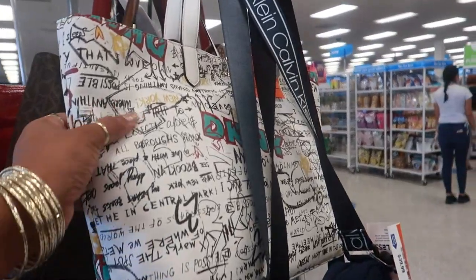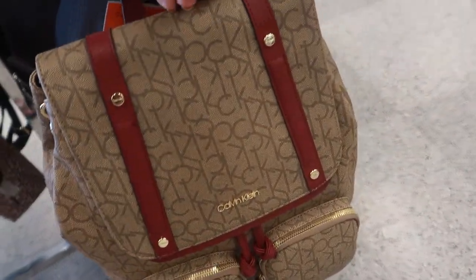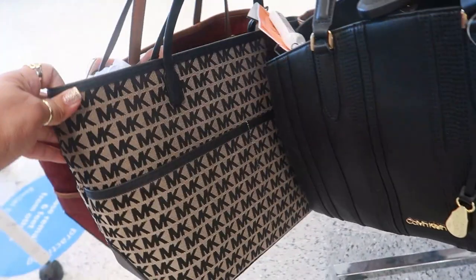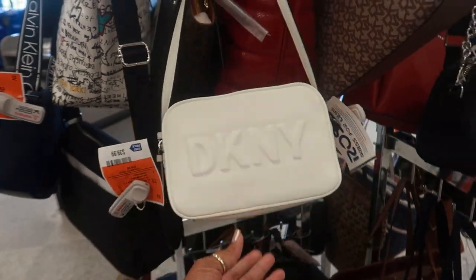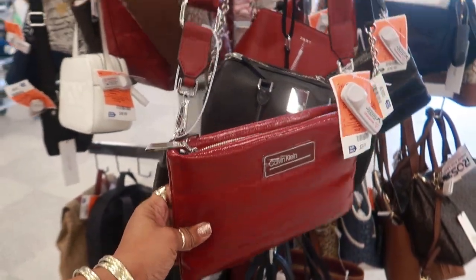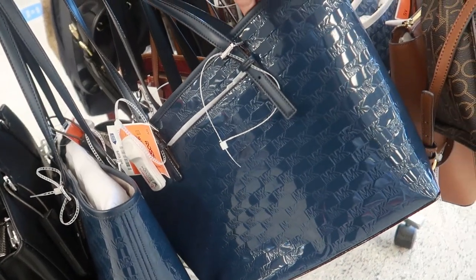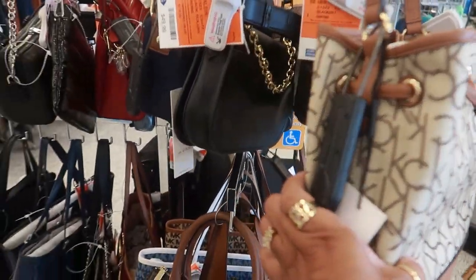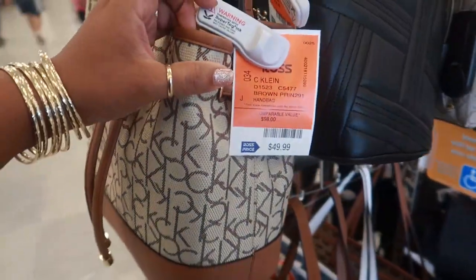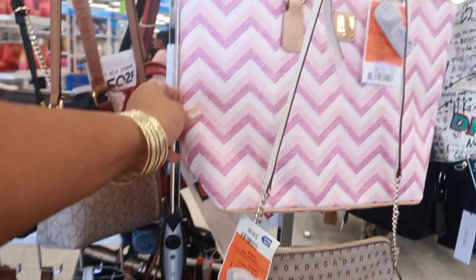Oh look at that DKNY bag for $50 — that's kind of cool. Calvin Klein backpack right here for $60. Michael Kors, Michael Kors — that's $80. Calvin Klein, that's $40. $50. Look at that for $30. Lots of Michael Kors totes, these are $90. This cute one right here is $50. And that's the Dooney and Burke we've seen before, marked down to $91.